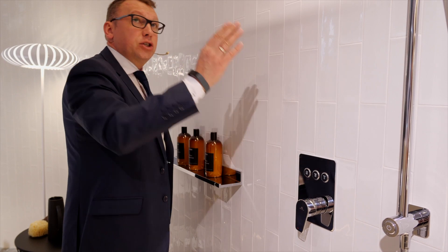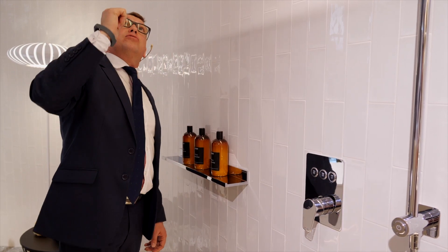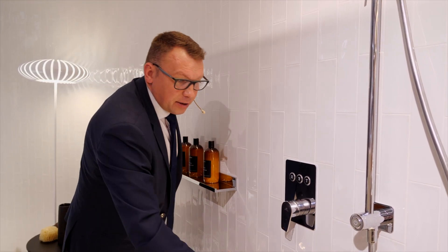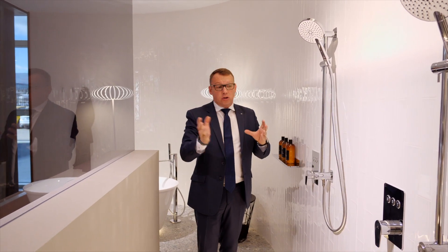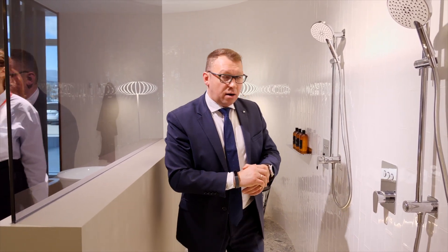Нажатием включаем верхний душ, нажимаем — каскад заработал, нажимаем — заработал тропический душ. При желании можно включить все три функции одновременно. Четвёртый выход — переключение на ручной душ. Предполагаем, что летом эта система уже будет стоять в шоурумах и наших магазинах по всему миру.